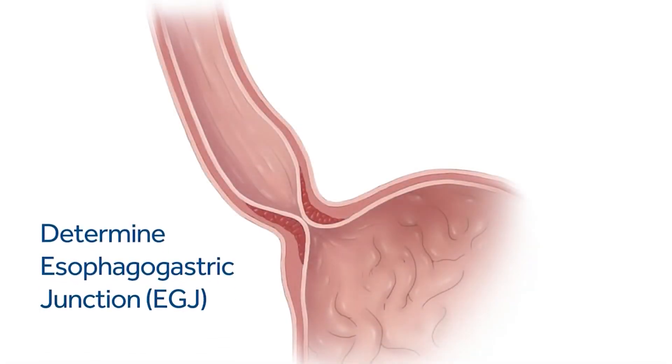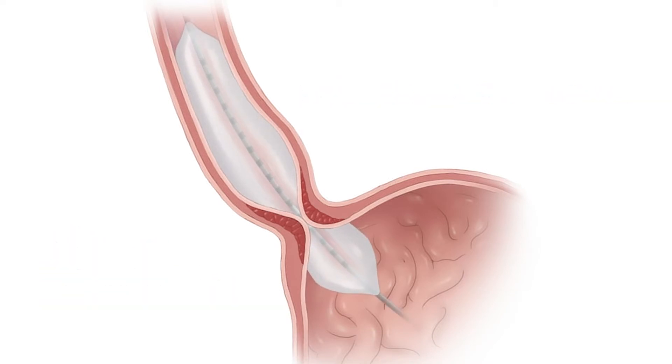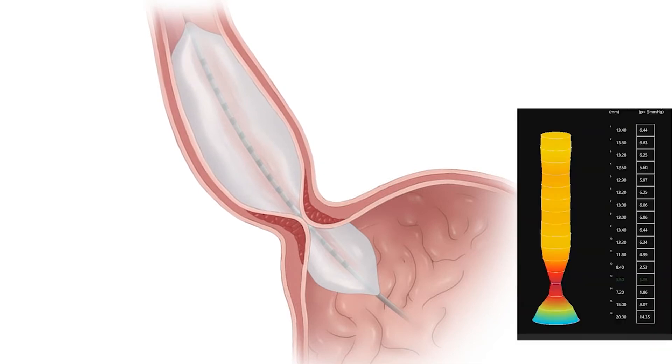Once the catheter is in and the balloon is in the right spot, we fill the balloon up with sterile water and then we measure the pressures within the esophagus and the motility of the esophagus. We also get to assess what we call the gastroesophageal junction, which is the valve responsible for preventing heartburn. If there's a failing valve, we would see very low pressures or high distensibility indexes.